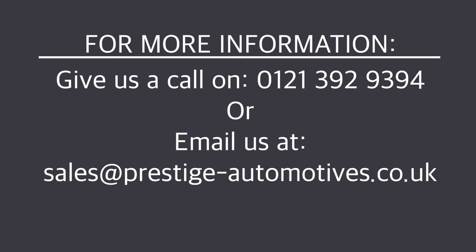For more information, please give us a call on 0121 392 9394, or send us an email at sales@prestige-automotives.co.uk. To browse our inventory, visit www.prestige-automotives.co.uk. Finance and delivery are both available. If there's anything we missed in the video that you'd like to know more about, please do give us a call and we'll be more than delighted to help. Thank you very much for watching, and we look forward to speaking to you soon.